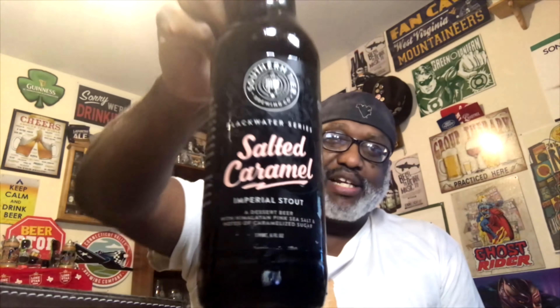Goes down very smooth with that nice creamy feel, and there's a nice body to it — definitely full body on this one. You get more of the alcohol on the nose than in the taste, but you do pick it up. It's leaving behind residue from the caramel flavor — you really feel it on the back of your lips and everything. Very nicely put together.